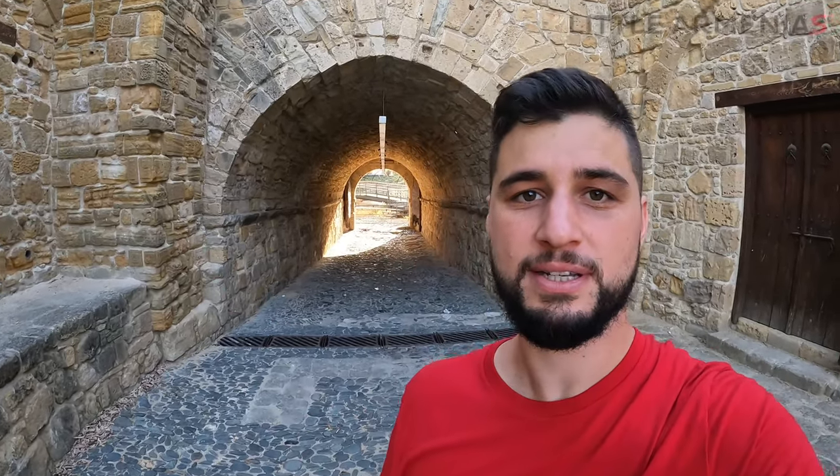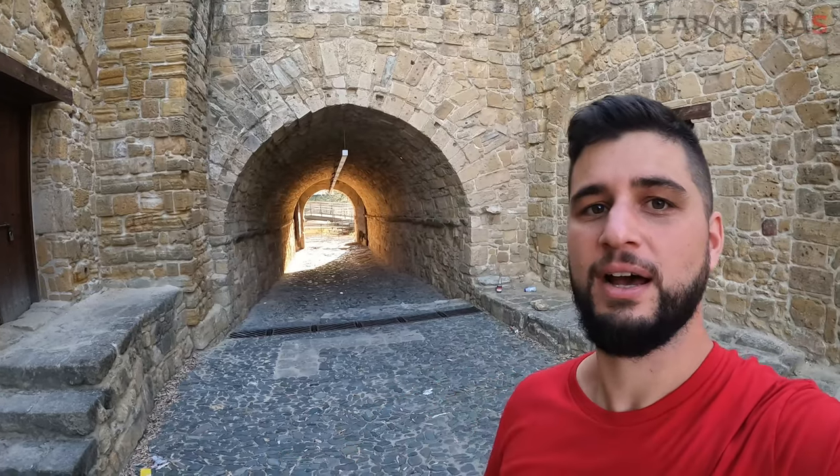This is the Paphos Gate, the gate that during the Middle Ages connected the old city of Nicosia with the city of Paphos in the western part of Cyprus. Why is it interesting for us? During the Ottoman period, the Armenian neighborhood was right on the other side of the old city by this Paphos Gate. For some time — I think the 16th or 17th century — the Armenians were in charge of taking care of the gate and managing who entered and exited the old city of Nicosia. The gate is not used anymore because a larger road has been cut through the wall, but it's still an interesting part of the Armenian history of Cyprus's capital.